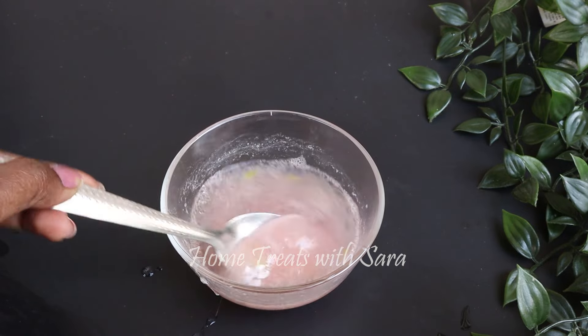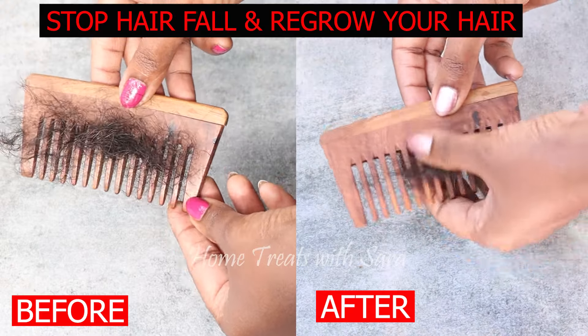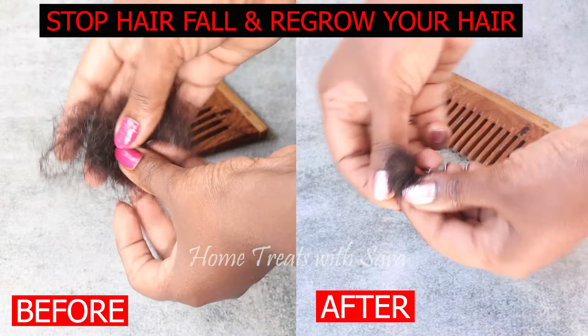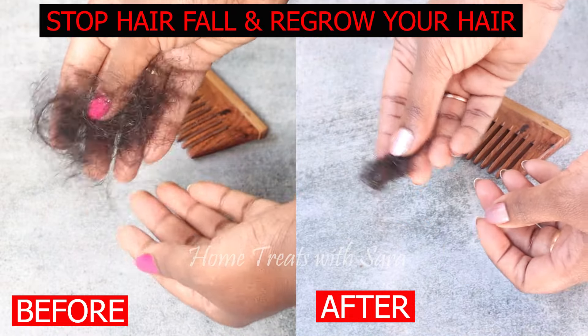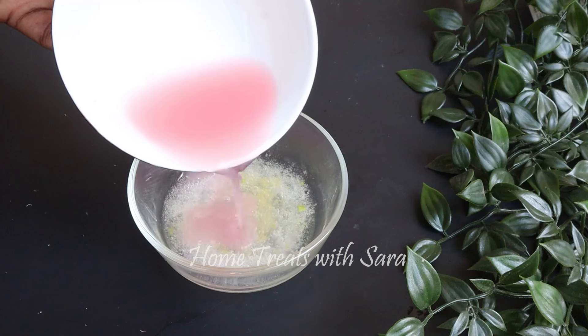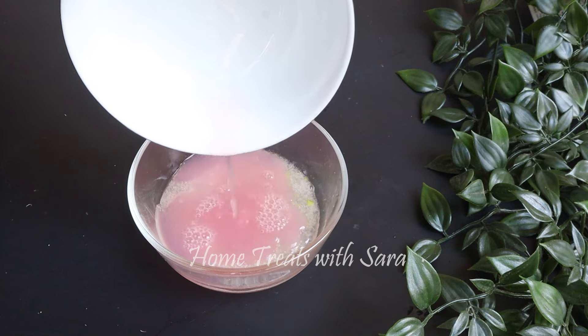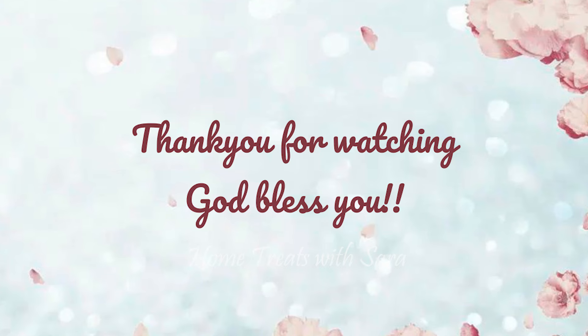Apply this hair mask twice a week and you will notice a significant difference in the overall health of your hair. I hope you found this video helpful — if so, share it with your loved ones and do consider subscribing if you haven't already. Thank you for watching. I'll see you all in another one. Take care and may God bless you.